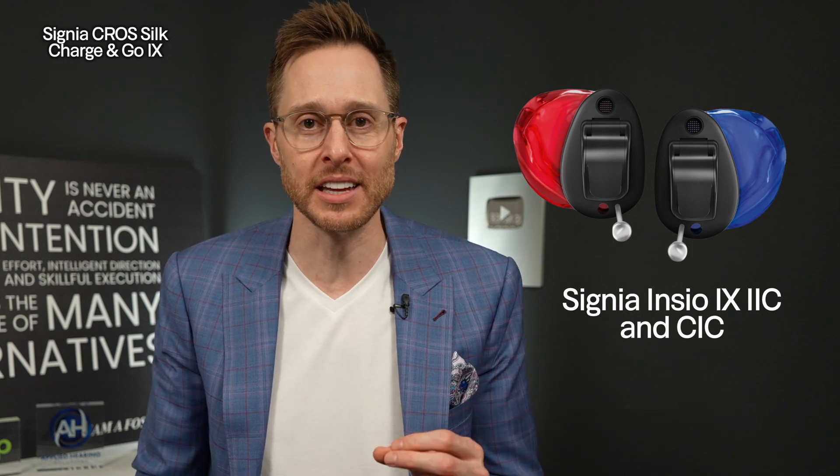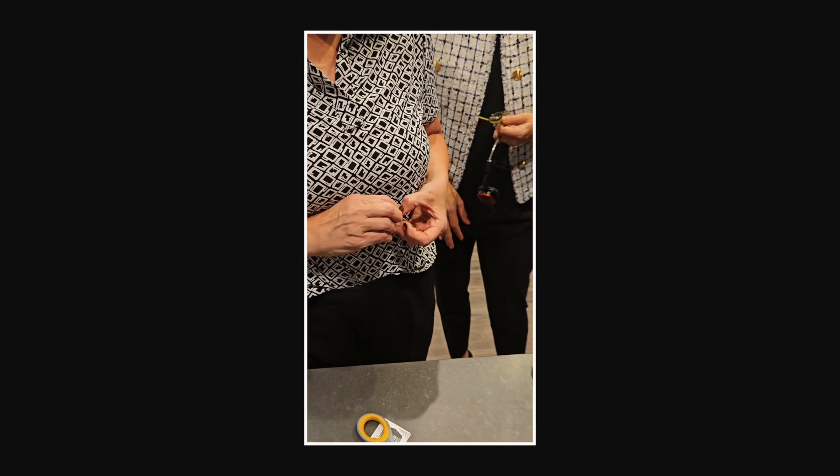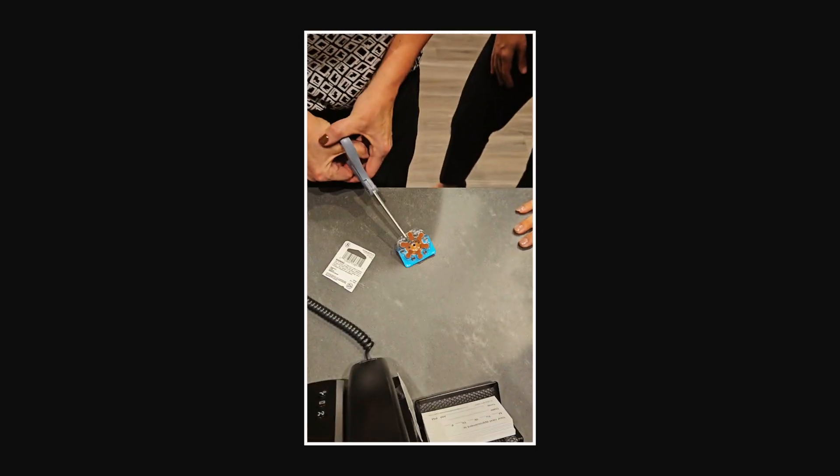Not only is the Cross Silk device compatible with the Signia Silk Chargingo iX, but it is also compatible with the invisible-in-the-canal and completely-in-the-canal version of the Incio iX. The Chargingo part of its name means that this cross transmitter is rechargeable. Previous generations of this Signia Silk cross transmitter used a size 10 disposable battery, but they have gotten away from disposable batteries — and just in the nick of time, because new battery packaging laws make it very difficult to use disposable batteries anymore. Programming and verifying the programming of this cross transmitter is very difficult to do, but once you get it done and get it done well, the performance of this tiny little device is pretty impressive.